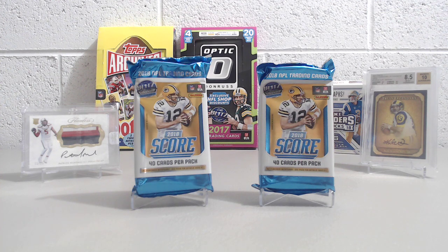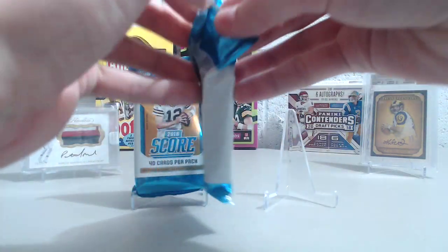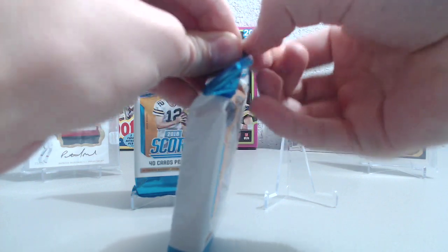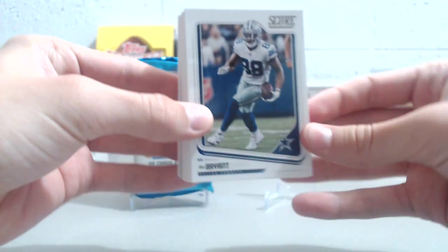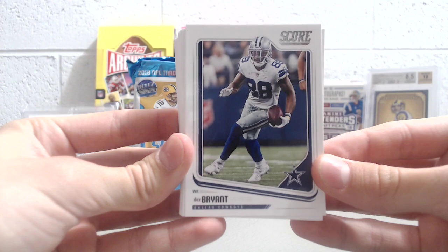The owner thought perhaps there was at least one auto in one of these because he saw some of them open in the store. So with that being said, let's see if we can find one auto, maybe two. Hopefully there's one in here, but if not, we're just going to show you the product so you can take a look at it if you haven't already opened it.